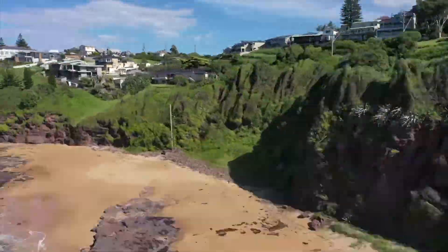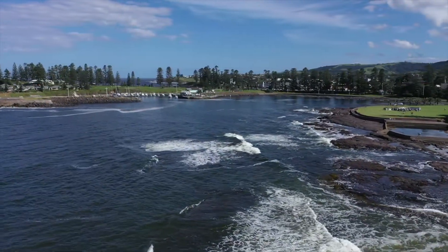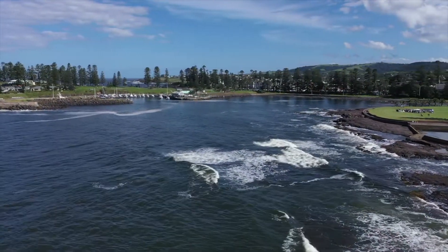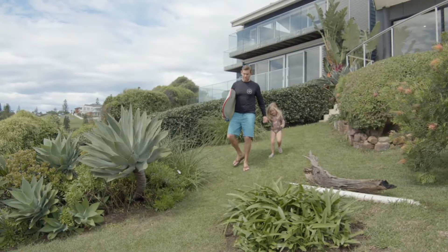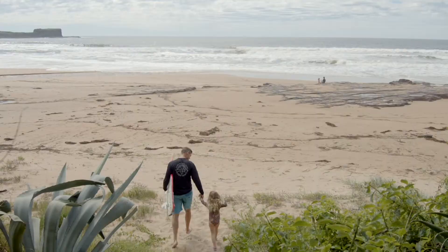All this and within easy walking distance to the main cafe street of Kiama and exquisite restaurants, rock pools and the harbour. The property also has its own gated stairs that lead you onto the beach for easy access to go for a surf.